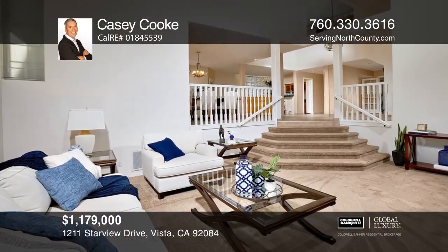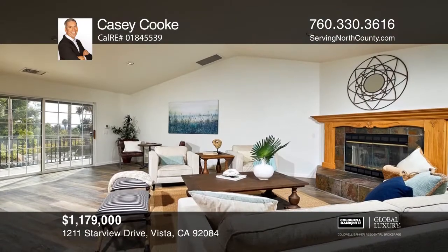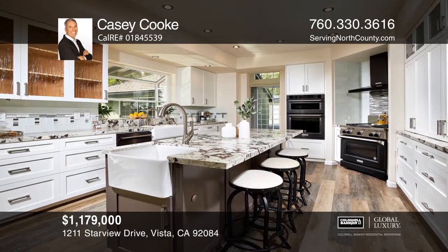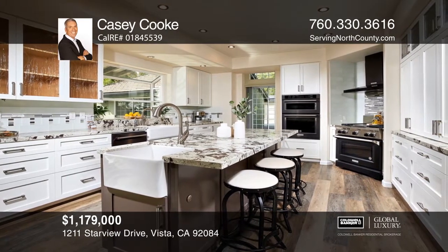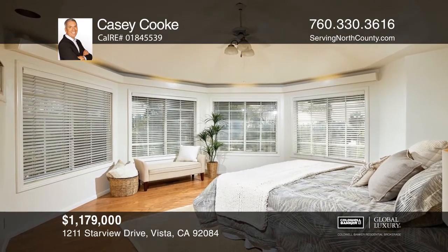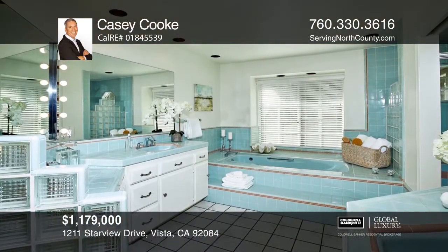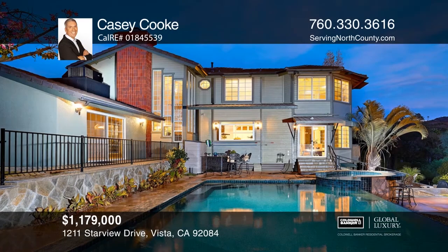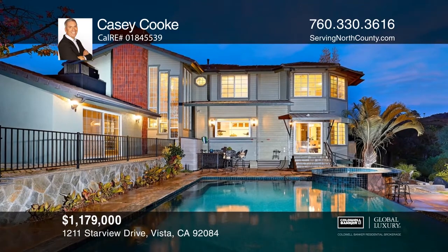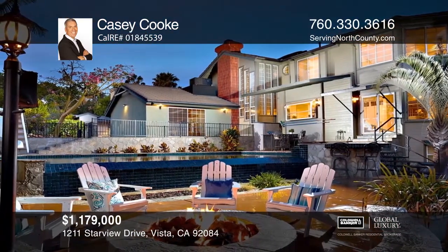Welcome home to this six-bedroom, five-bath home in the highly desirable Buena Creek community with over 4,800 square feet of living space on nearly a full private acre. Upgrades include a high-end kitchen, fresh paint, newer windows, a spacious master bath, a separate guest suite with a kitchenette and a private entrance, a west-facing backyard with a pool, a jacuzzi, a cooking area, paid-off solar electricity, and a detached 1,000 square foot garage. Come see it in person with Casey Cook.